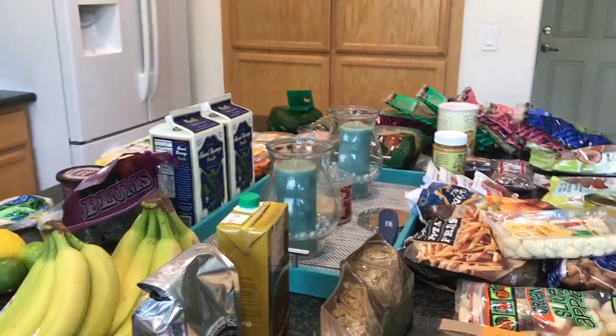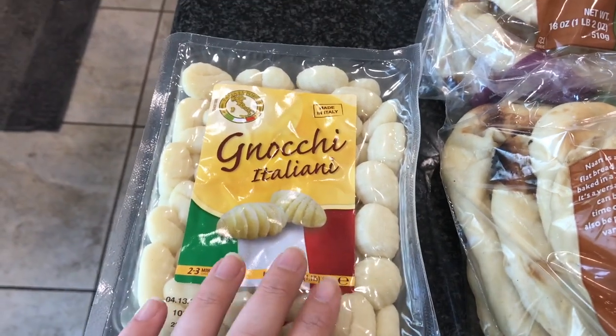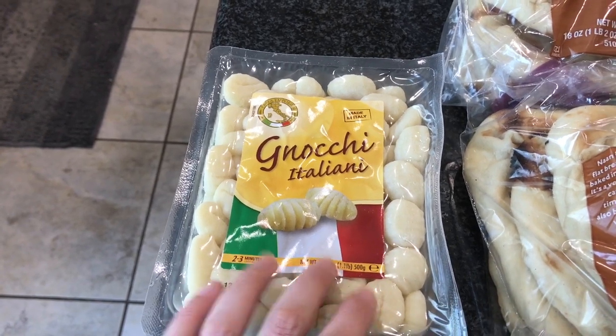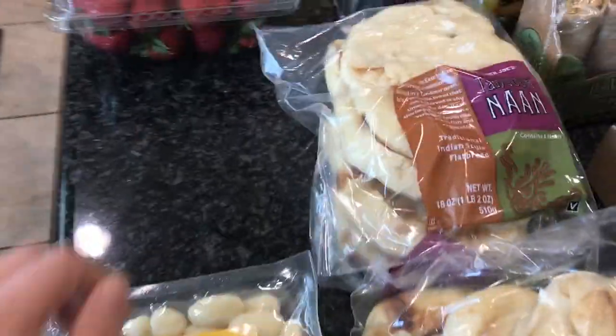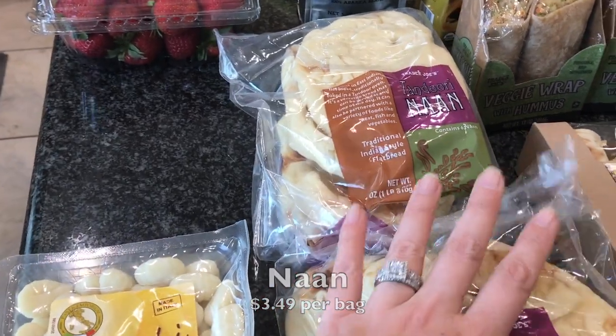The first thing I got was this gnocchi. These are so good - I like them just paired with a marinara-type sauce, really quick and easy meal. If you've never had them before, they're like little potato dumplings, really really good. I also got two packages of this tandoori naan - Nate loves this and likes to take it to work.